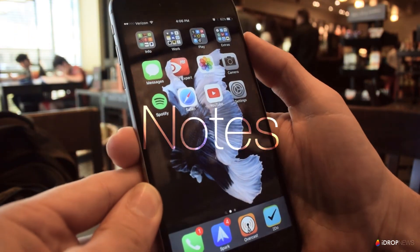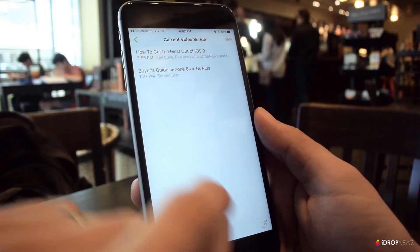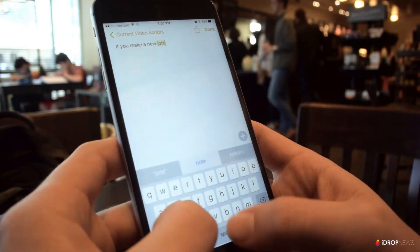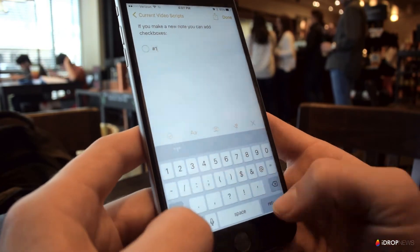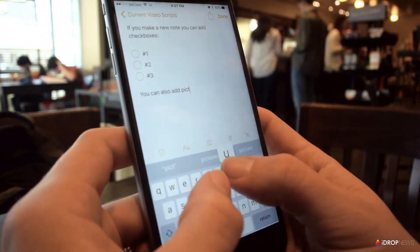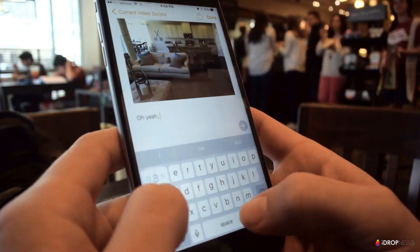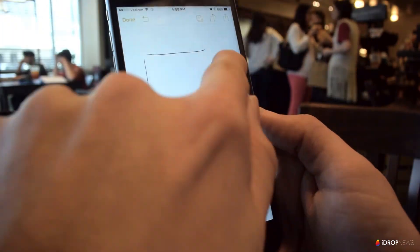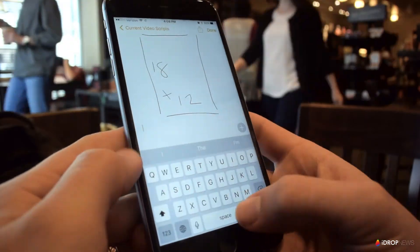Notes may not be the most exciting app, but iOS 9 has brought some useful updates. You can now do things like make checklists, add photos, and even sketch right inside the app. There are also some more style options than before, like adding titles and headings. You can also add things to notes from the share sheet in other apps, and a link will be created that you can access later. For example, you can add a location from the Maps app, or a webpage link from Safari, and so on.